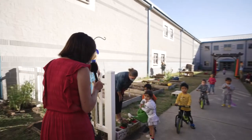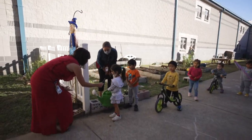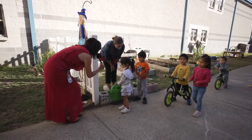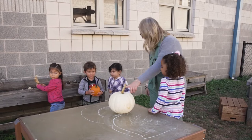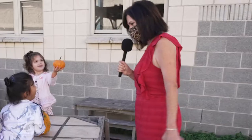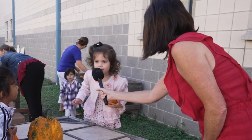Oh look! Hi guys! What are you guys doing? Planting some flowers? It's a pumpkin! Good morning pre-k! What do we have here? Pumpkin!